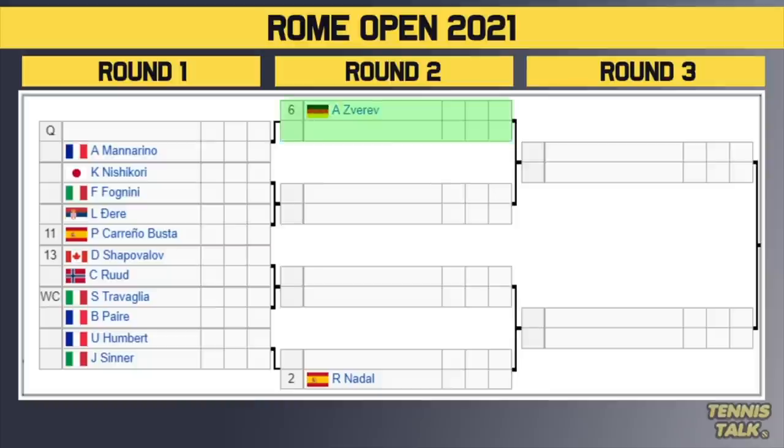Going to the last quarter of the draw, we've got the number 6 seed Alexander Zverev, who gets a bye in the first round. He'll take on the winner of a qualifier or Mannarino in the second round. There's a big first round match between Nishikori and Fognini — a battle of the veterans. The winner takes on either Gerrard or number 11 seed Cano Busta. Then number 13 seed Shapovalov takes on Korda in the first round. We might get a quarterfinal replay between Zverev and Nadal, who played in Madrid last week with Zverev winning in straight sets.